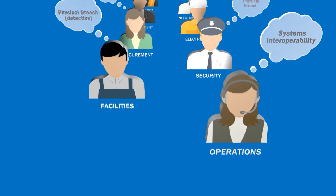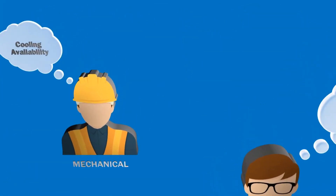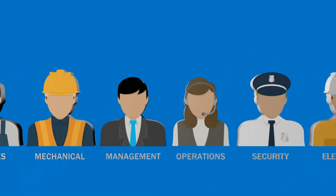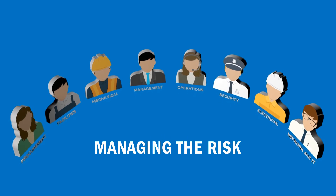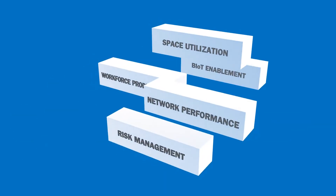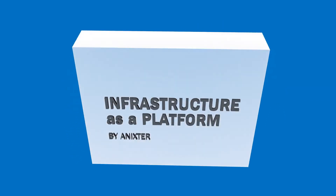Various stakeholders have different but equally important concerns. Annixter will help you consider the individual needs of each department to meet the collective challenge of managing risk. In addition to selecting the technologies that support your current and future commercial building needs, Annixter's infrastructure as a platform model addresses project deployment, facility assessment, and controlled repeatability to help you deliver projects on time and under budget.